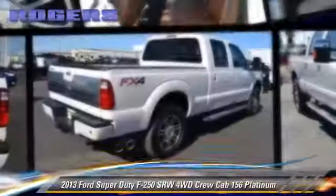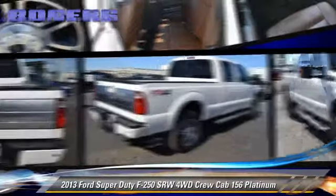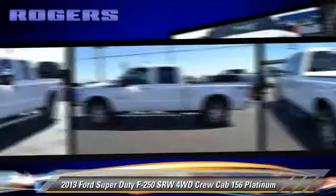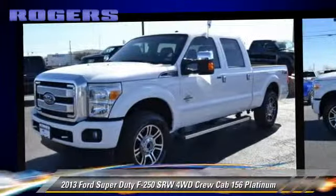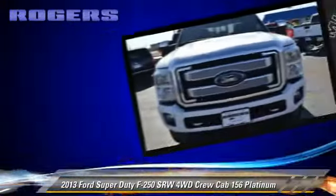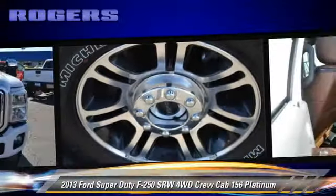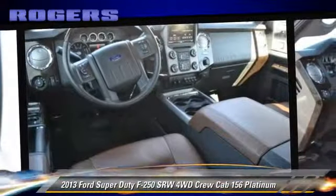The 2013 Ford F-250. This is a crew cab pickup truck with an automatic transmission. This four-wheel drive pickup truck, with fewer than 10,000 miles on the odometer, is well-equipped. Give us a call to schedule your test drive today.